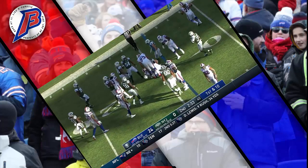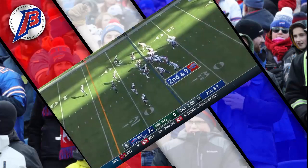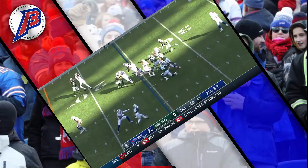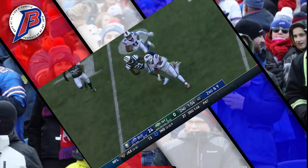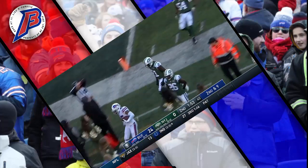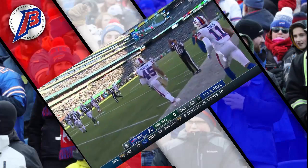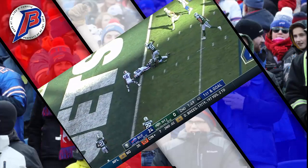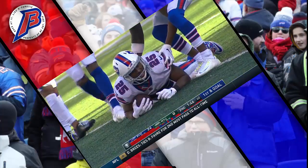Murphy giving McCoy a breather and gets a yard. Barkley hands it to Murphy — Murphy has some room, Murphy still going, Murphy inside the 10 and out of bounds at the 7. First and goal for the Bills — McCoy up the middle, McCoy dives and he's in. Touchdown Buffalo.